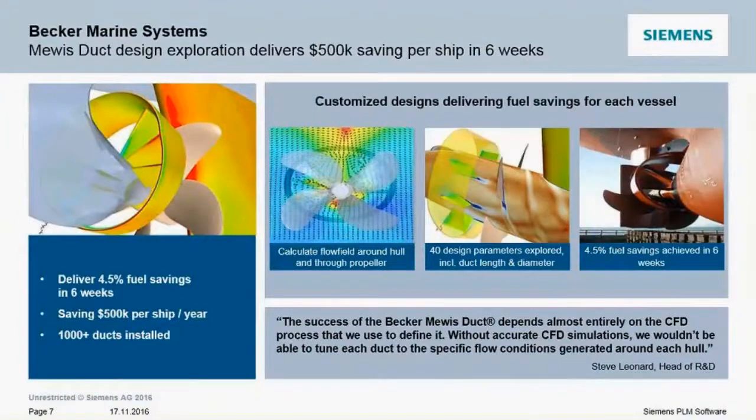The key to the success of Becker Marine's product is that the particular shape of duct and fins that provide the most energy savings varies depending on the hull geometry and propeller. What they've done is created a process where they calculate the flow field around the hull and propeller, then automate the process to explore the design space varying 40 design parameters to define the duct and fin geometry.